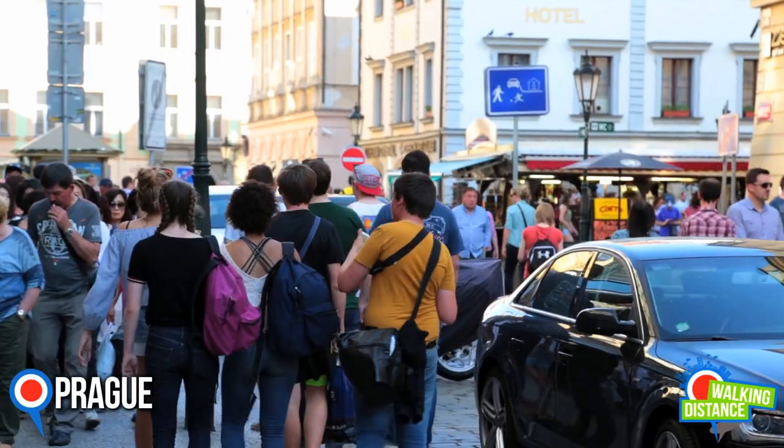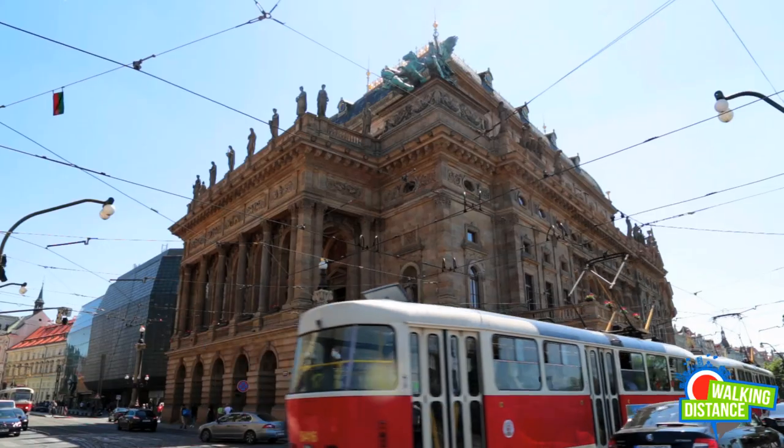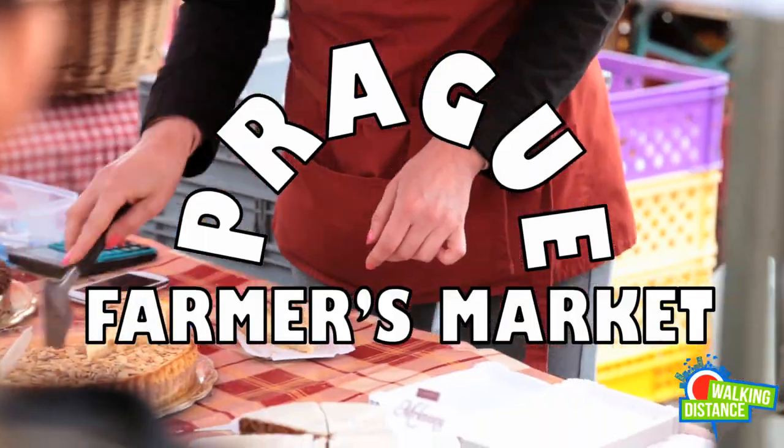Welcome to Walking Distance Prague. On this video, we are going to visit the coolest market of them all. We are talking about Prague Farmers Market, of course.